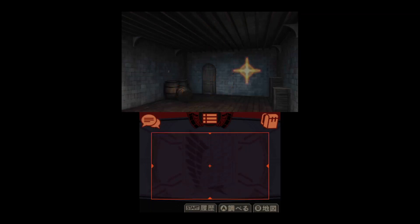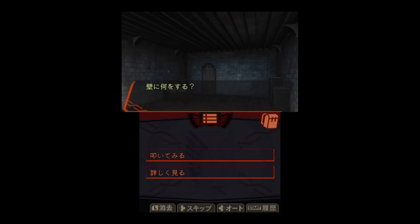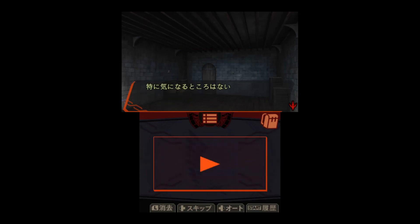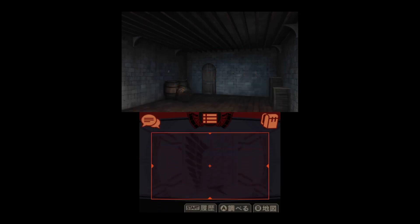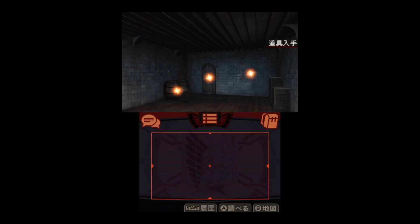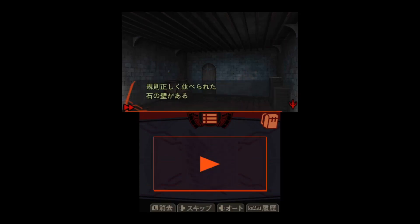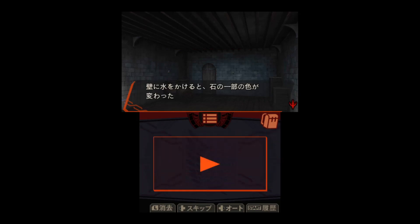What do we do about this? Nothing happened. Let's try examining it again. Let's try filling it with water and then examine it again. You can use water now. Pour water. Part of the stone has... some stones change colour.